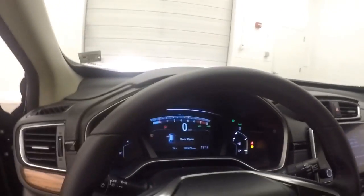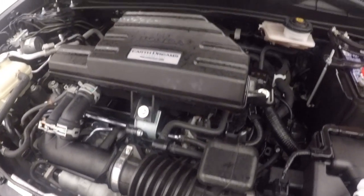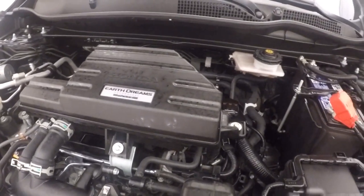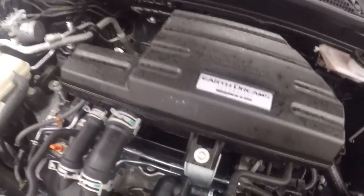This car has just over six and a half thousand miles — very low miles. Nice alloy wheels, good tires. Under the hood you've got your 1.5 liter engine — nice and strong, plenty of power, and good on gas.